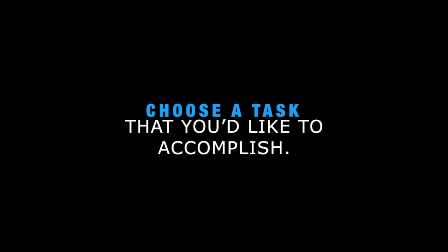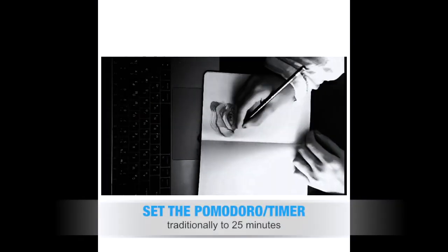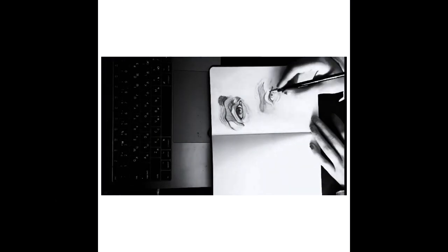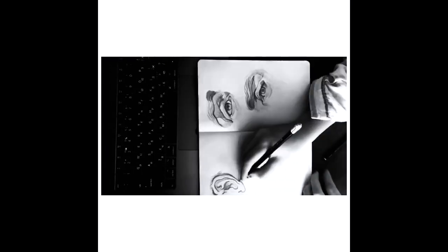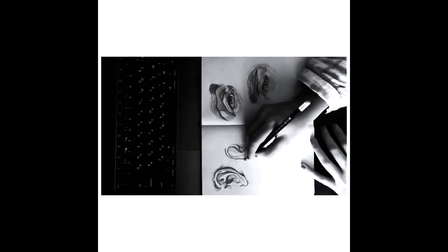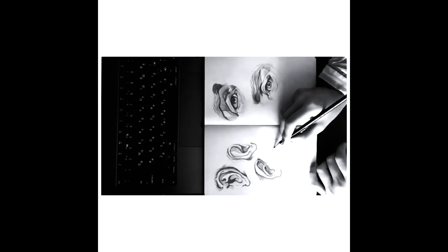First of all, you have to choose a task that you would like to accomplish, and then you set the Pomodoro, or timer, for 25 minutes and you start to work on the first task until the timer rings without any interruptions. Interesting fact: did you know that it takes nearly 30 minutes to refocus after you get distracted?